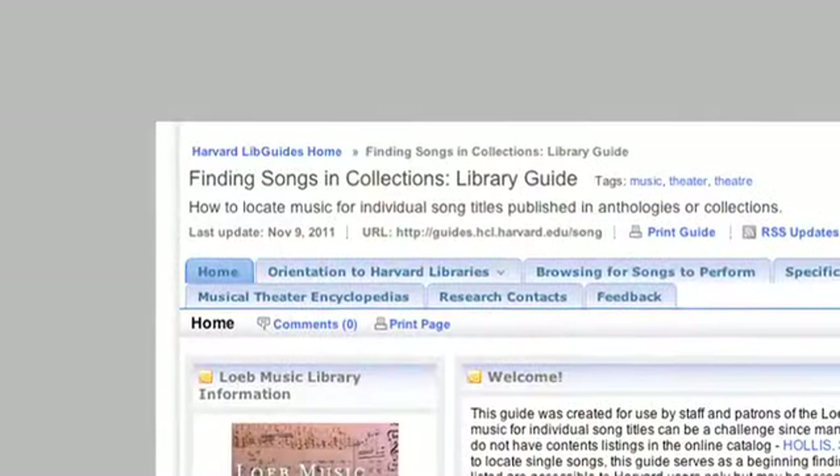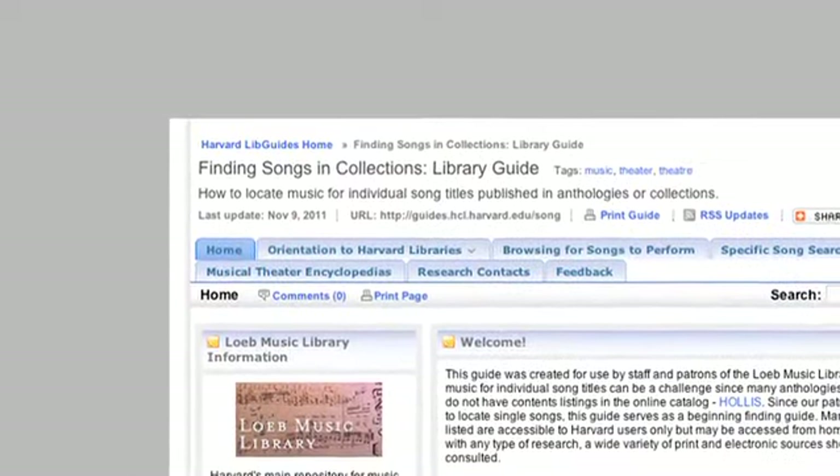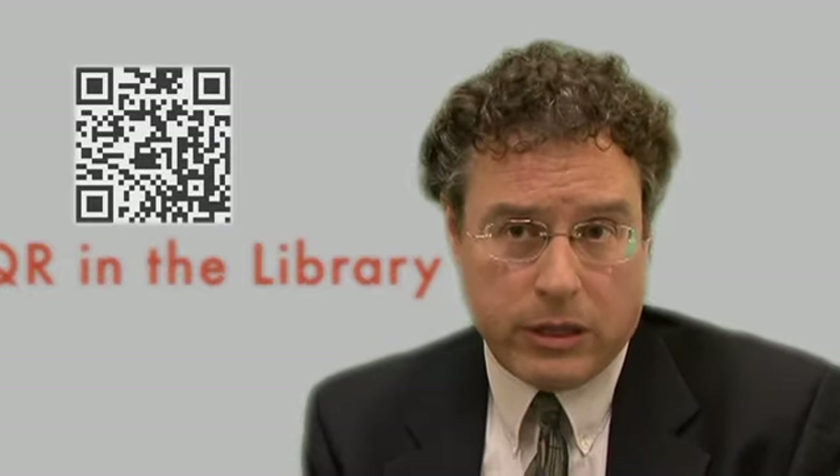They may never take another music course again. The other category is something even broader — appealing to the broader Harvard constituency that uses our library — and that is a research guide on how to find songs within song collections. I think this is going to be extremely helpful just to folks who want to find an American song or a popular song that may be in one of our collections and might otherwise be a little bit more difficult to discover simply using Hollis.